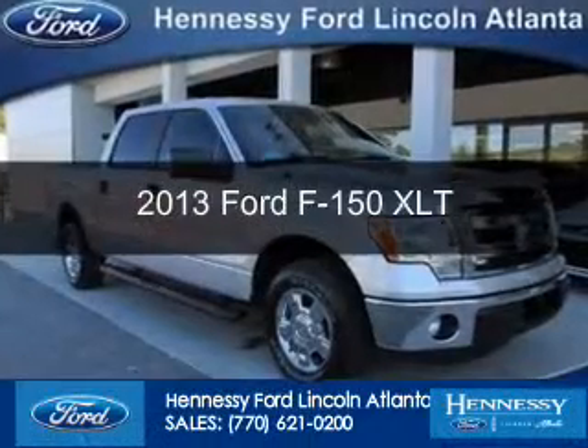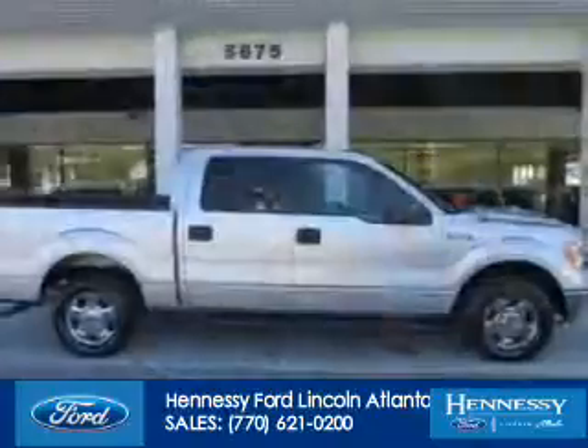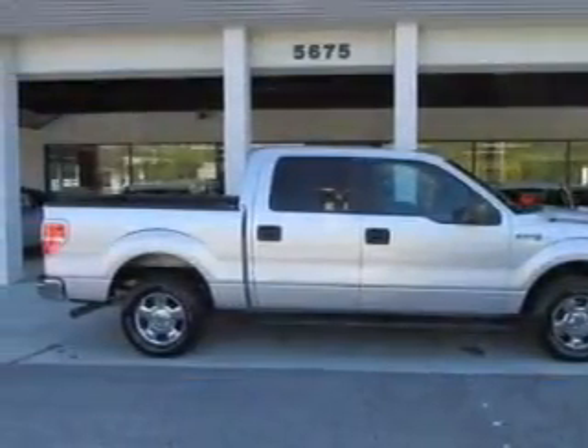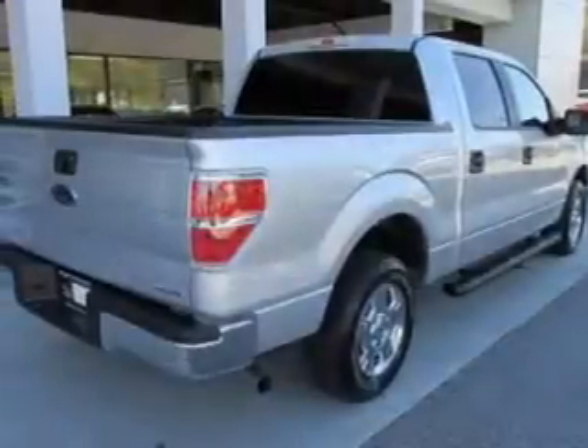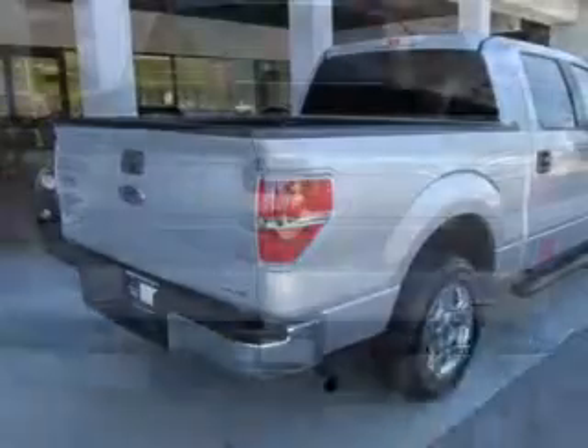This is a used 2013 Ford F-150. It's powered by rear-wheel drive, a 5-liter, 8-cylinder engine, and a 6-speed automatic transmission. With fewer than 30,000 miles, this vehicle has a long road ahead.